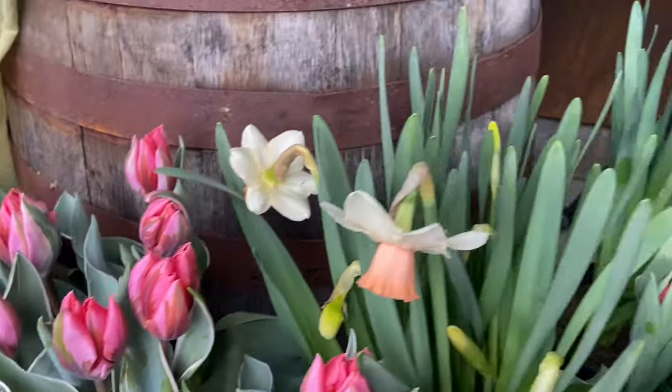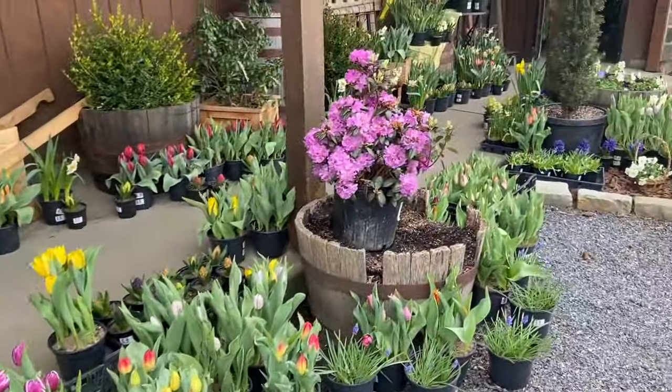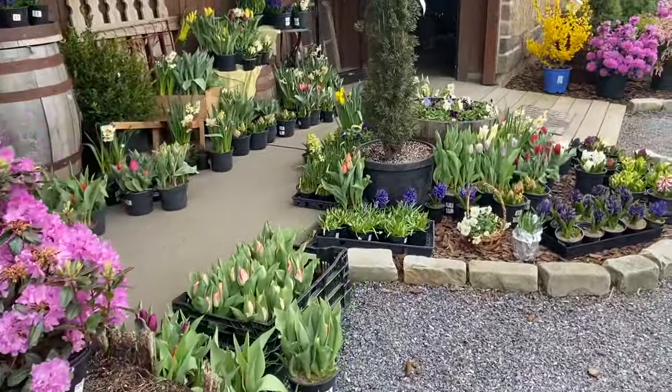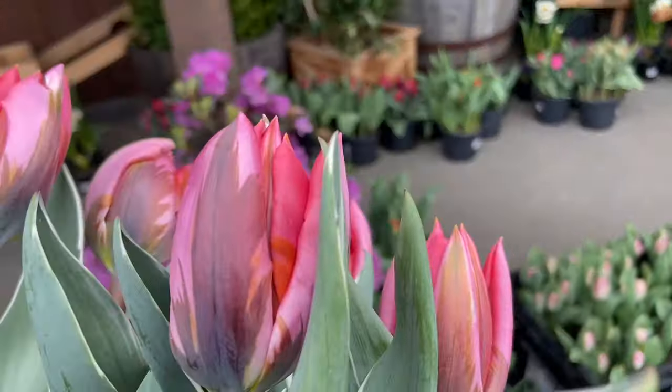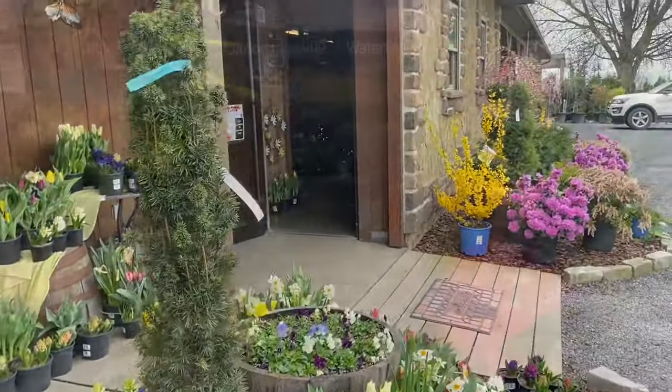Now we're at a greenhouse and they have the most beautiful spring flowers. We went into their greenhouse and it was so warm and wonderful and they had such a variety of plants.